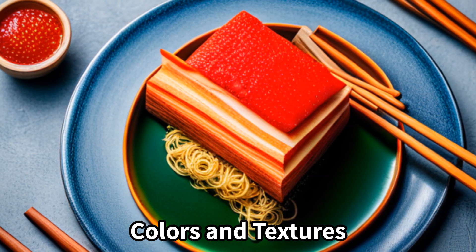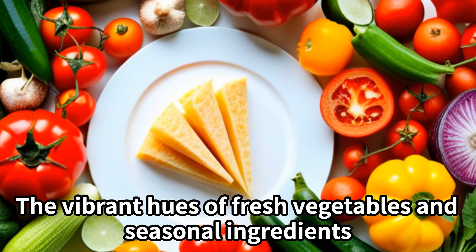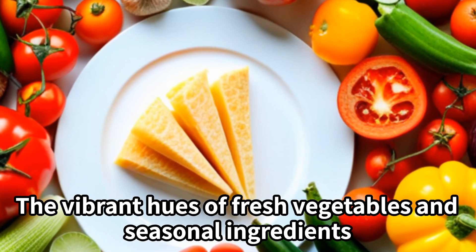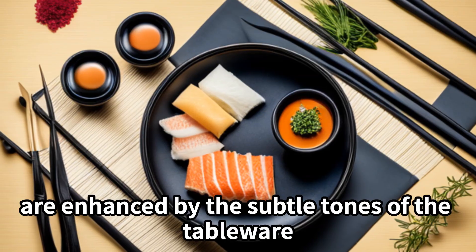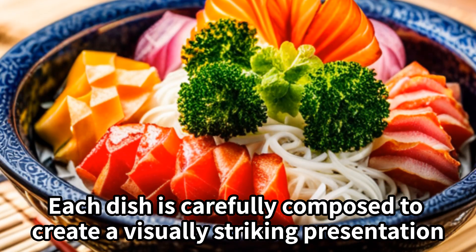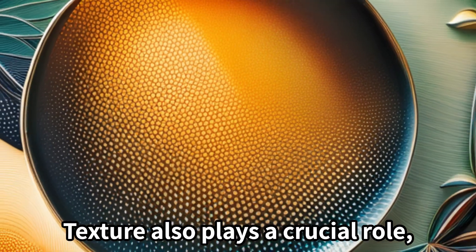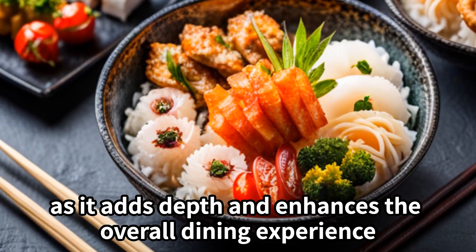Colors and textures. Colors play a significant role in Japanese cuisine. The vibrant hues of fresh vegetables and seasonal ingredients are enhanced by the subtle tones of the tableware. Each dish is carefully composed to create a visually striking presentation. Texture also plays a crucial role, as it adds depth and enhances the overall dining experience.